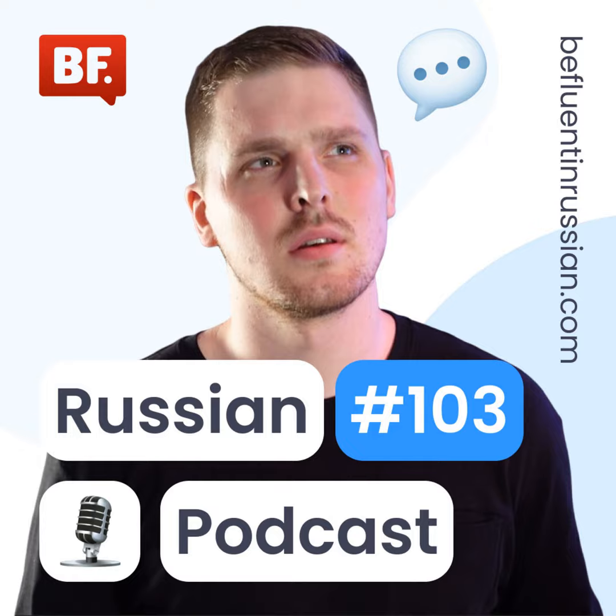Привет, друзья! Как дела? My name is Fedor, and welcome back to Be Fluent in Russian podcast.